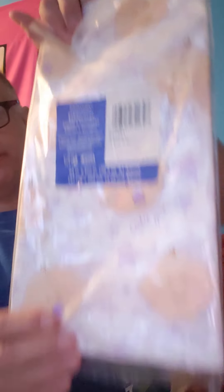Next item, I have a table cover for a baby shower. Next item, brand new — classic Scrabble, the classic word game, Frozen edition.